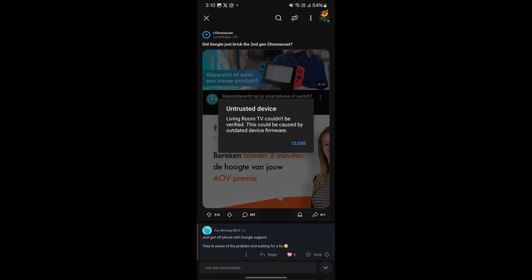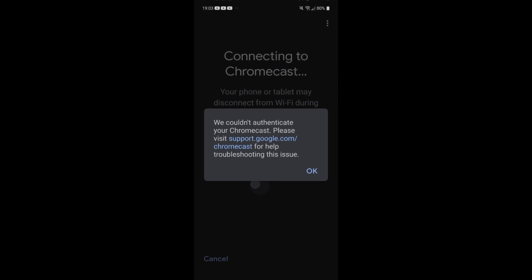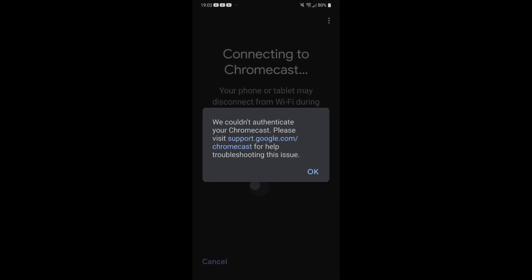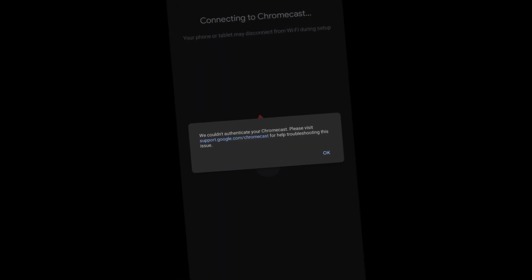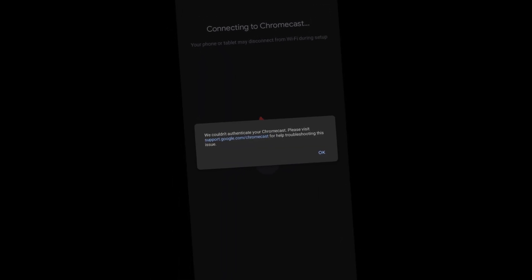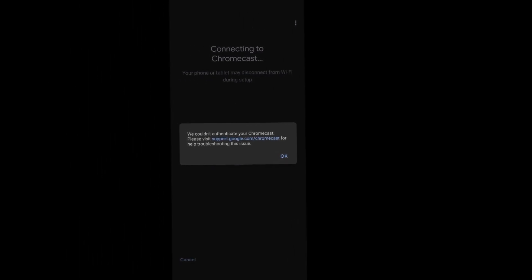Have you tried casting your favorite show only to be met with an untrusted device error? If your Chromecast is acting up, you're not alone. Today, we're breaking down what's happening, which devices are affected, and what you can do while you wait for a fix.